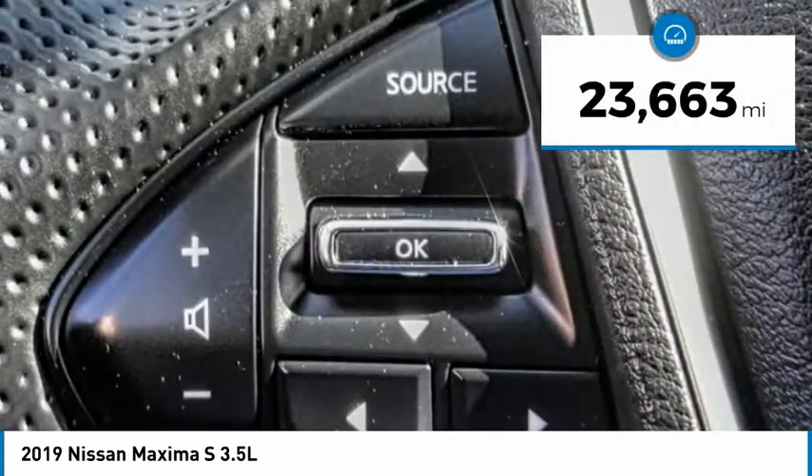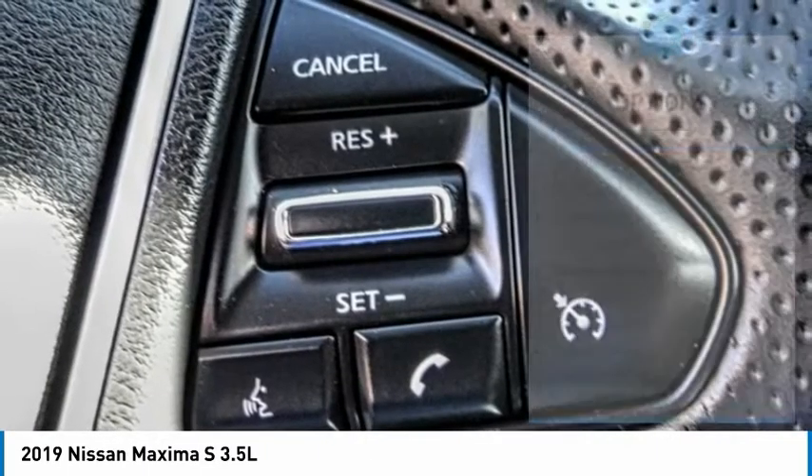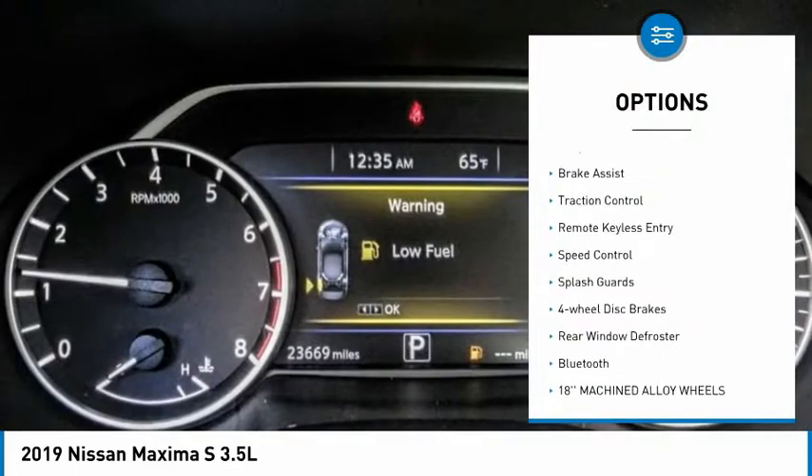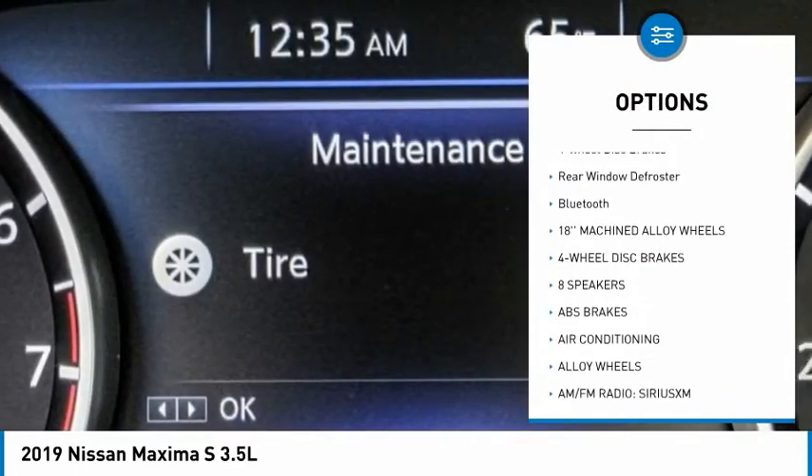This vehicle has less than 25,000 miles. Here are some of this vehicle's great options: electronic stability control, alloy wheels, brake assist, traction control, remote keyless entry.